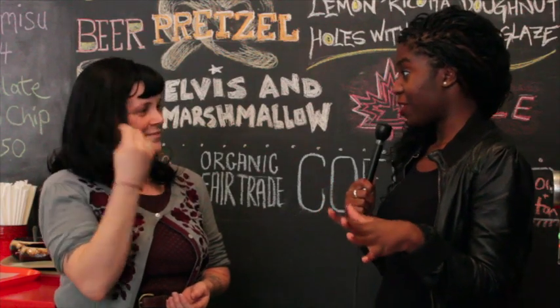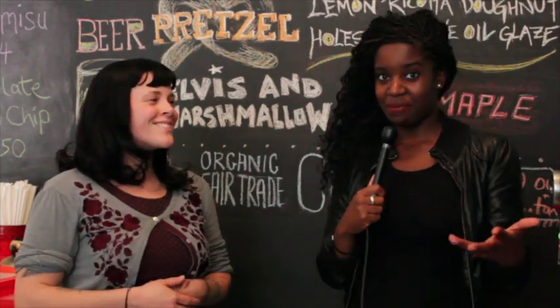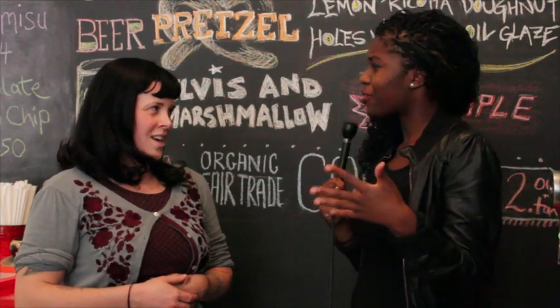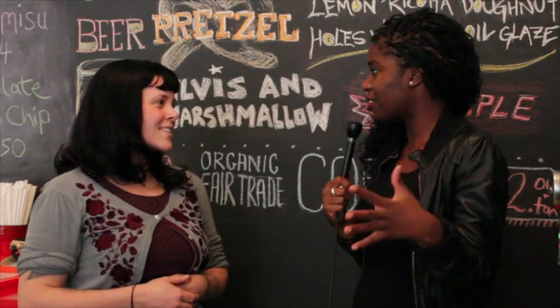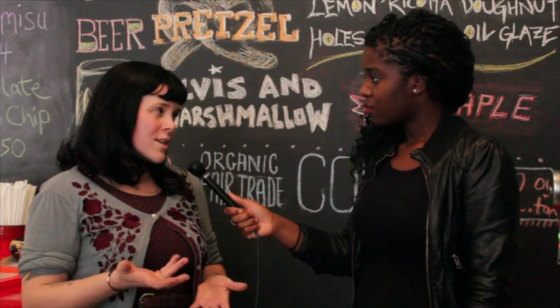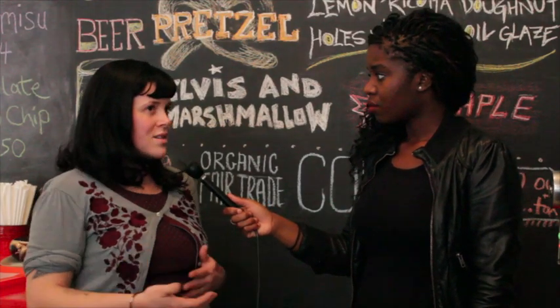Going off of the crazy toppings — I just had the Elvis Marshmallow Donut, which was amazing. How do you come up with these ideas? These are the craziest donuts I have ever seen in my life. I'm a Tim Hortons girl and I've fallen in love with your donuts. Tell me how you came up with it.